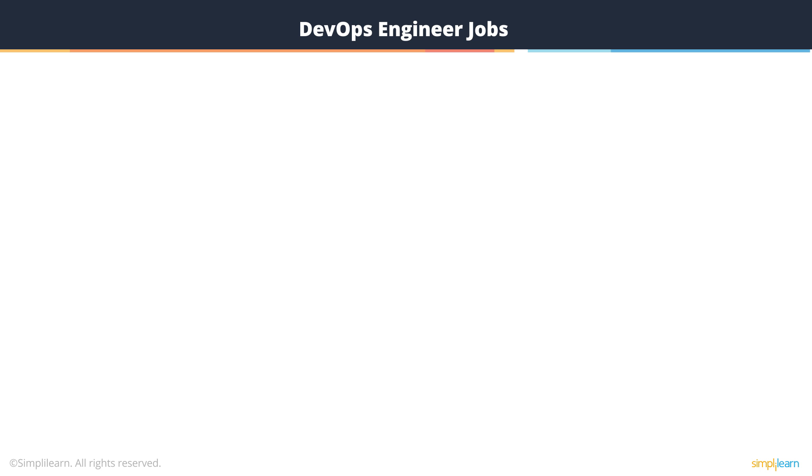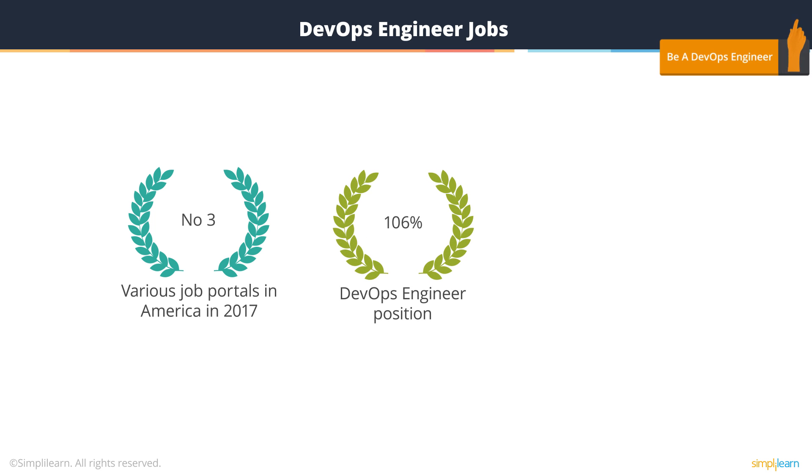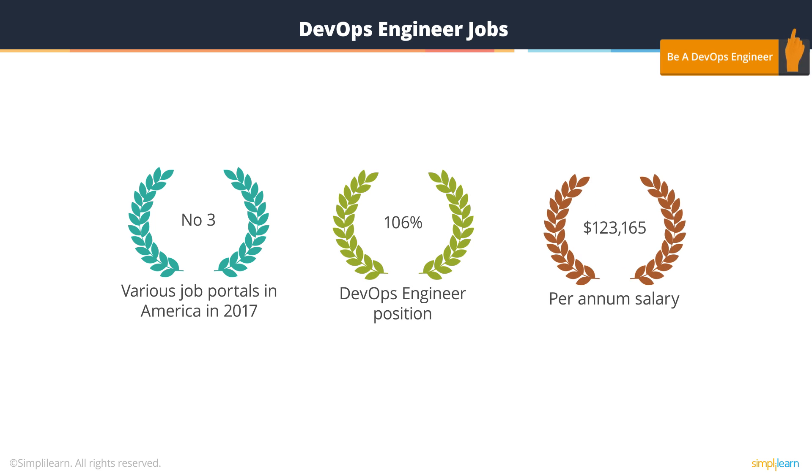DevOps engineers came in at number three on various job portals in America in 2017. The DevOps engineer position grew by 106% in the last few years and the DevOps engineer position boasts an annual salary of $123,165.